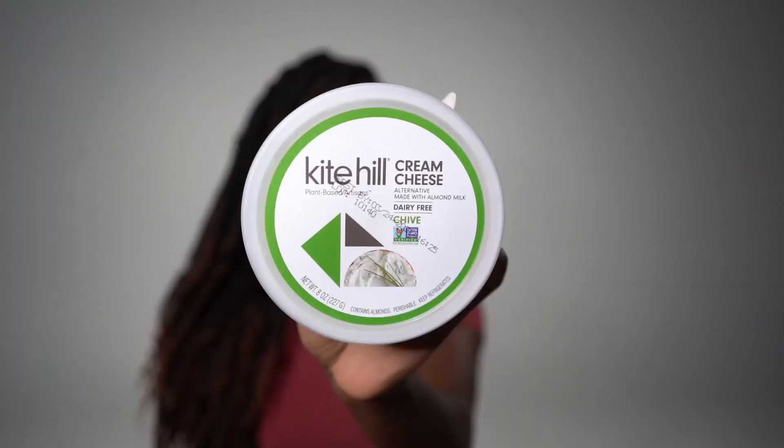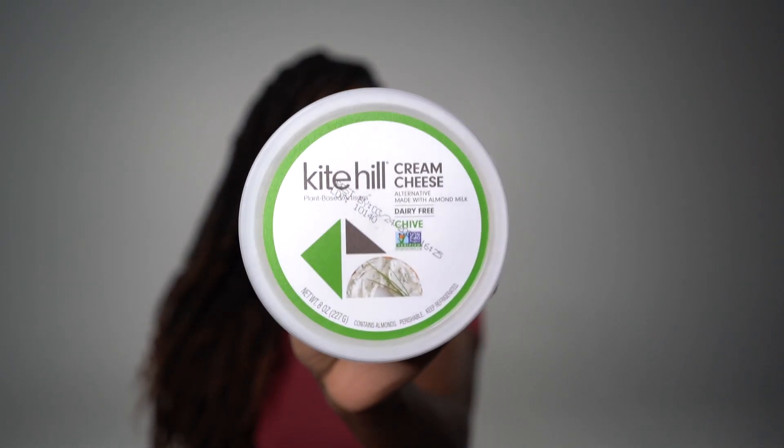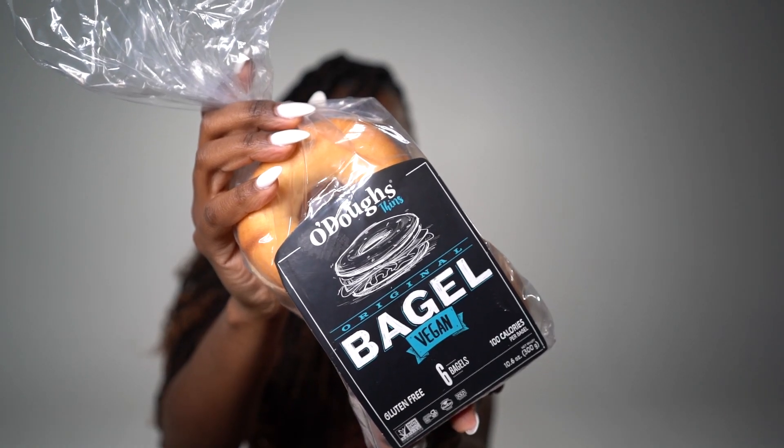Next up, I got the Kite Hill cream cheese. I don't think I've tried this before, but I like chives and I kind of miss cream cheese. I also ended up buying some bagels — the brand is Odo's Thins. Every once in a while, if I'm running late, I can just pop this in the oven and make myself a cream cheese bagel for lunch with some Beyond Sausage. I just thought of that combo!